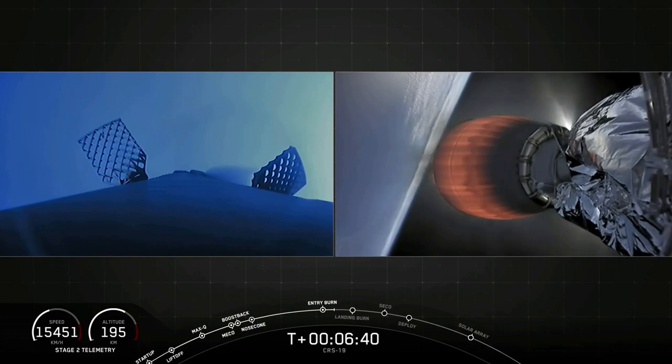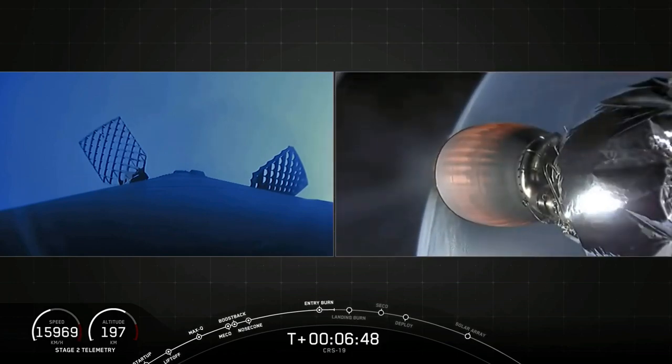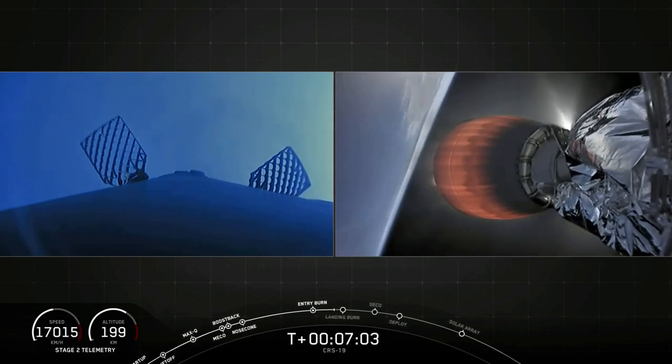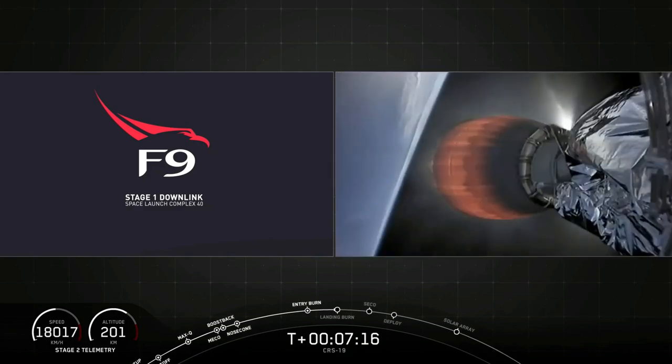The next major event we're looking for in just under a minute or so is the landing burn to begin. Stage two continues on nominal trajectory. Just about thirty seconds or so of light for that landing burn to kick in. Let's keep watch. Direct ship has AOS.